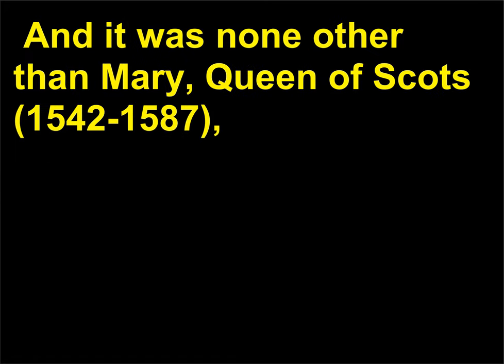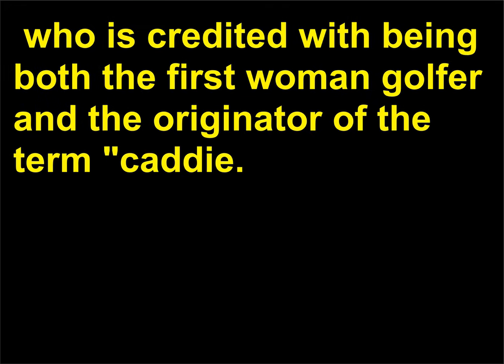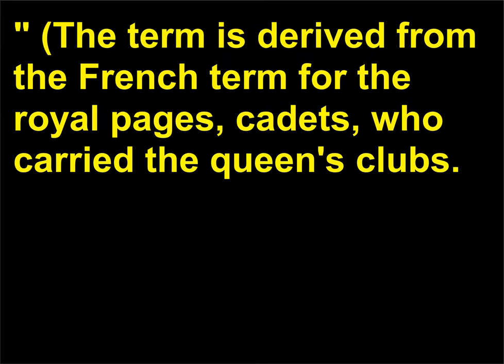And it was none other than Mary, Queen of Scots, 1542–1587, who is credited with being both the first woman golfer and the originator of the term caddie. The term is derived from the French term for the Royal Pages — cadets — who carried the Queen's clubs.